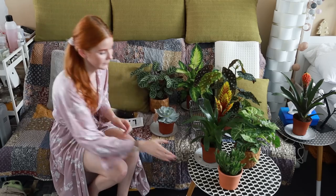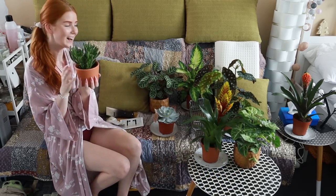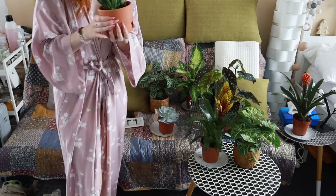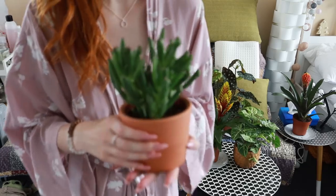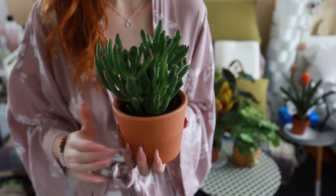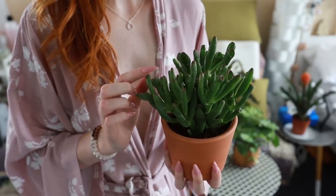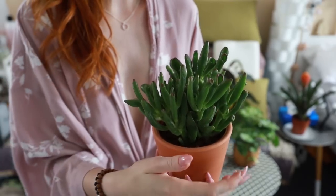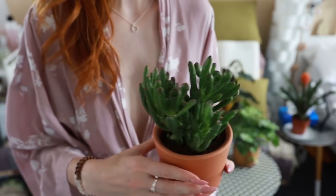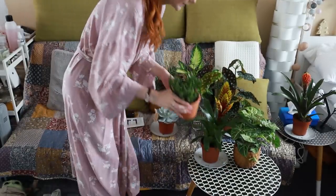Then I have here — oh my god — this one. I'm not quite sure about the name of this plant, but I've wished for this plant for quite a long time. It looks a little weird, a little strange, but it is so interesting and amazing. And I like it so much.